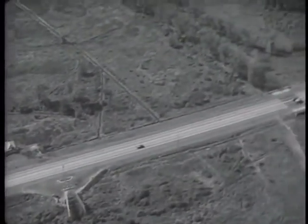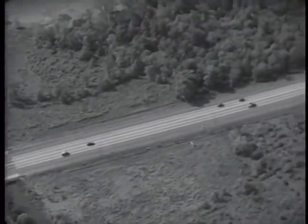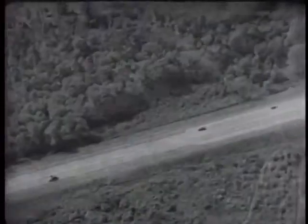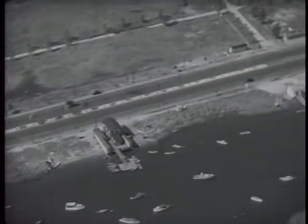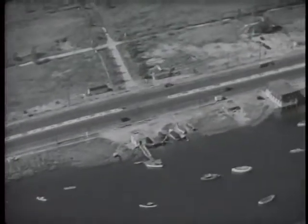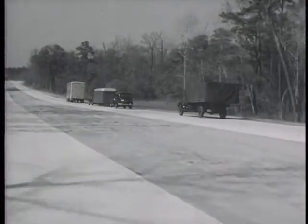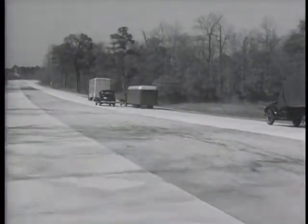We can see from the air how the wide, straight, smooth, surfaced highway keeps both passenger and commercial traffic moving. We can see how highways with separate lanes for traffic speed all motorists on their way. Every such advance in road construction makes possible greater accessibility of the farms, with greater freedom for tourists and trailers.